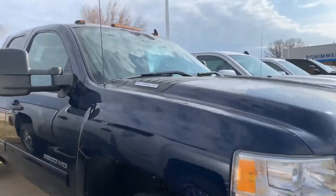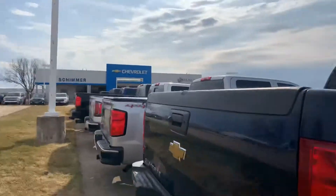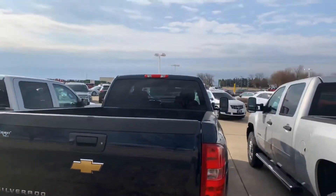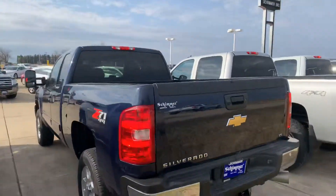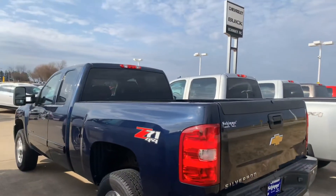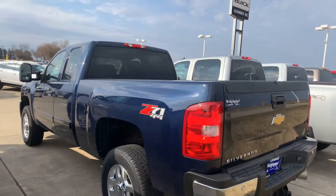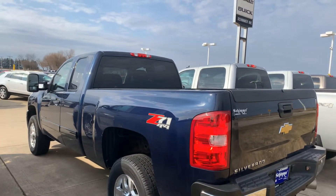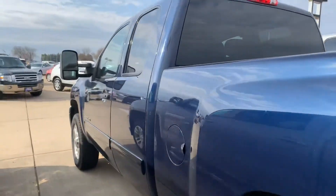It's got the big fold-in mirrors. Overall, nice truck. Let's start it and see what the interior has.